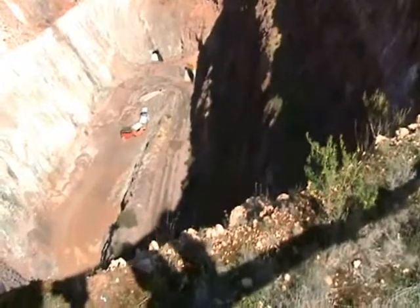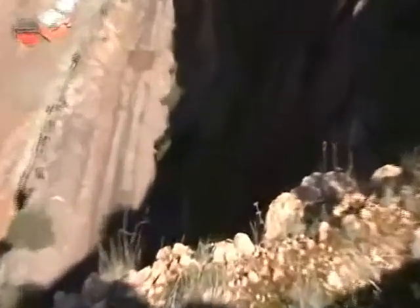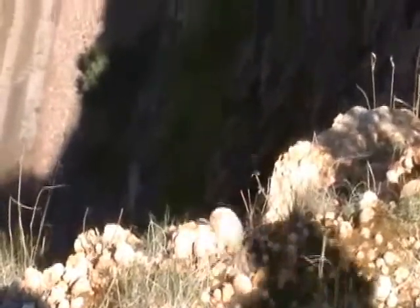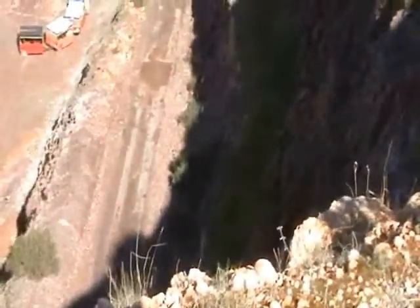Yep. Now that is the copper lode — that's what they chased. It just goes straight down into the ground and they mined it, and as you can see from the charts back there.